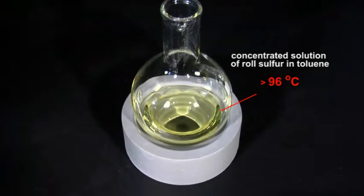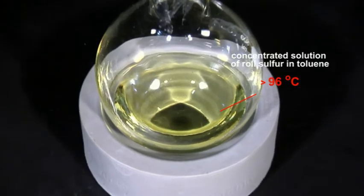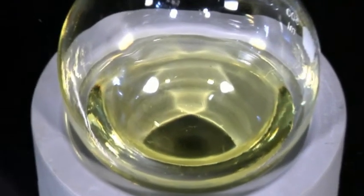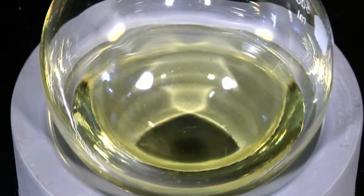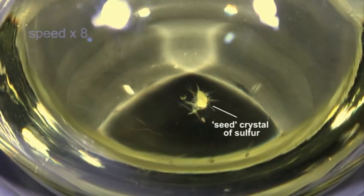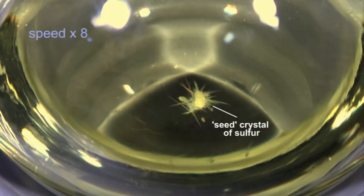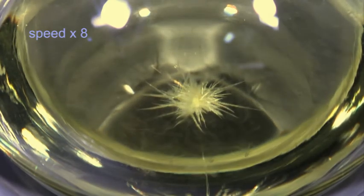Powdered roll sulfur easily dissolves in boiling toluene at a temperature of 111 degrees Celsius. A concentrated solution, when allowed to cool, soon produces needle-shaped crystals of monoclinic sulfur. A small seed crystal of monoclinic sulfur is used to initiate the process.